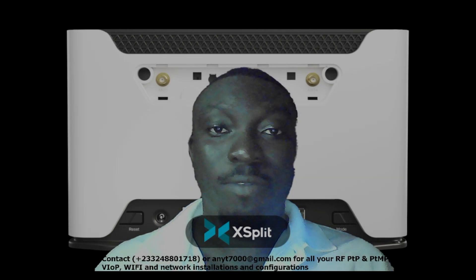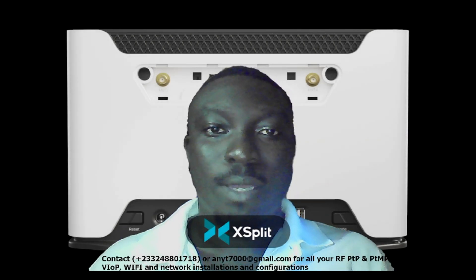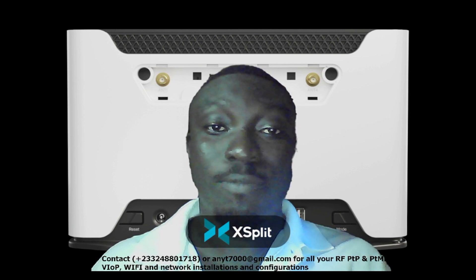Hi, subscribers and viewers. Welcome to OB channel. So in this video, I'm going to talk about products from Microtech.